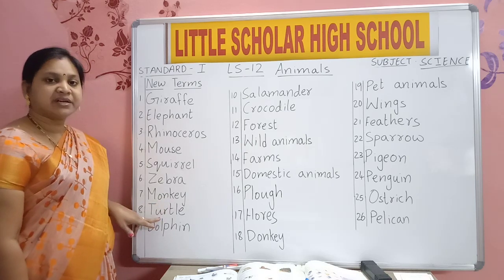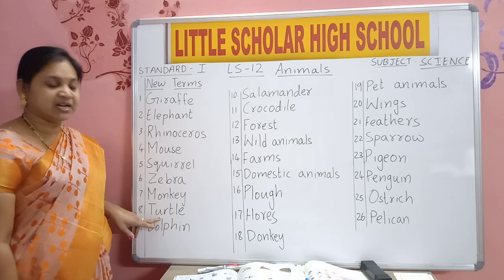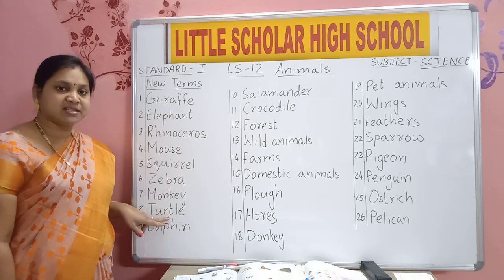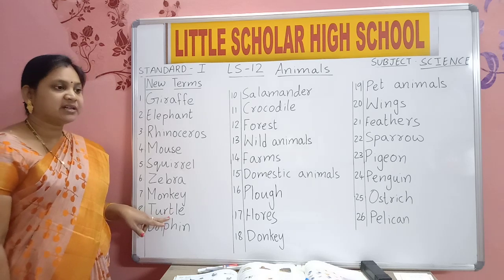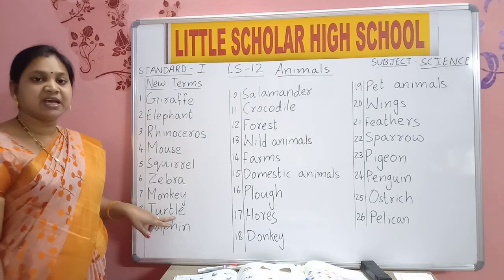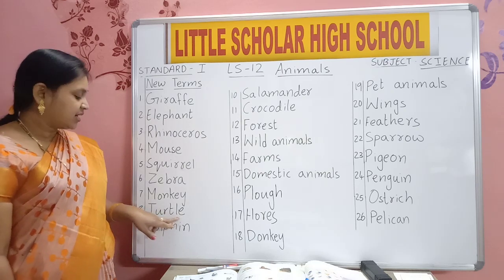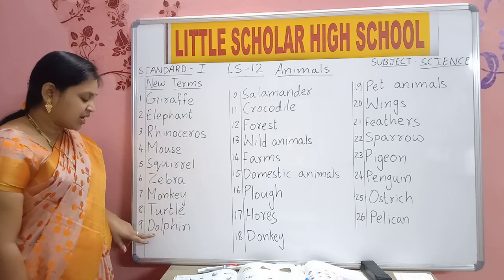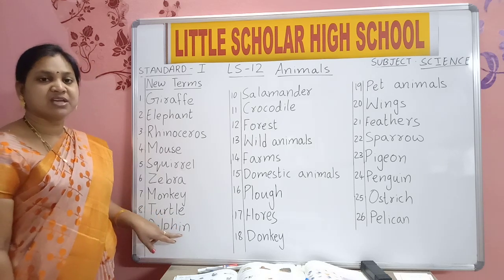T-U-R-T-L-E. Turtle. Turtle means tortoise.